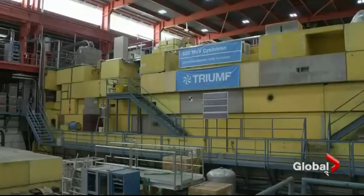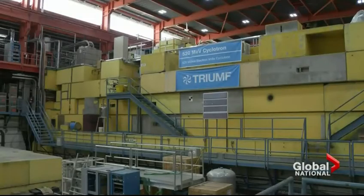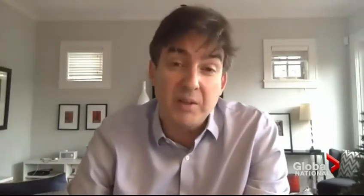A BC cancer researcher says this could open the door to a whole new line of treatment. It's very hard to develop resistance with actinium, so we anticipate that this will be an effective third or fourth line of treatment in addition to the other treatments that are available.